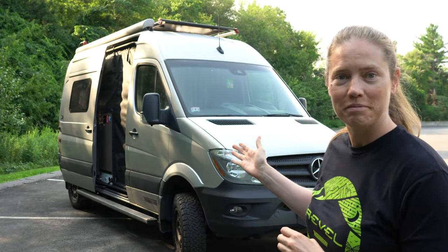Hey everybody, I'm Elizabeth McSwan from Emac and Hedwig, and today's video is something I've been wanting to do for a little while now, and that is give you guys a van tour of my RV, Hedwig. So here we go.